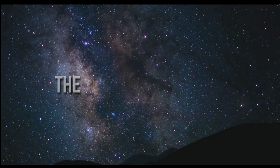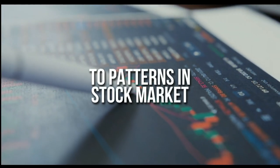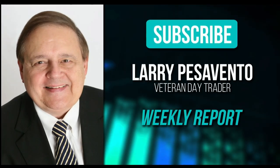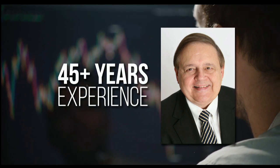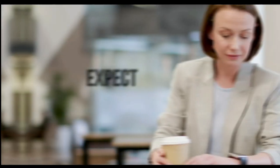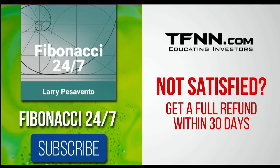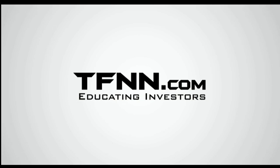Everything in the universe is governed by the Fibonacci Sequence. This mathematical principle is responsible for everything from the most aesthetically pleasing artwork to patterns in the stock market. To stay on top of stock patterns you can take advantage of, sign up for the Fibonacci 24-7 newsletter at TFNN.com. When you subscribe, you'll get a weekly report from veteran day trader Larry Pesavento. First-time subscribers also get a 30-day money-back guarantee.